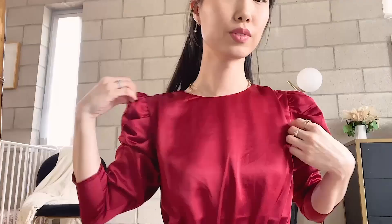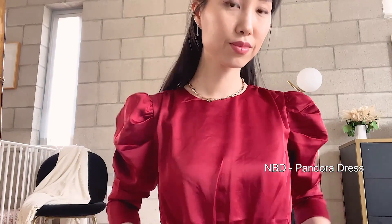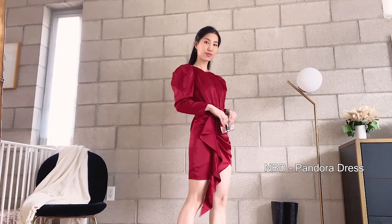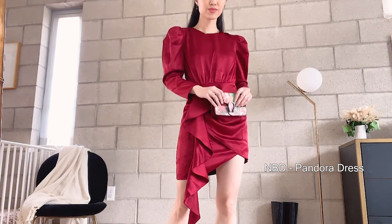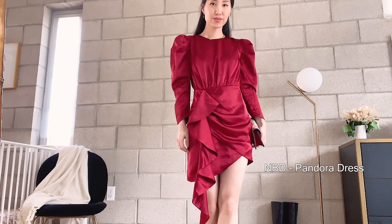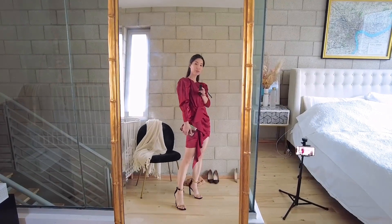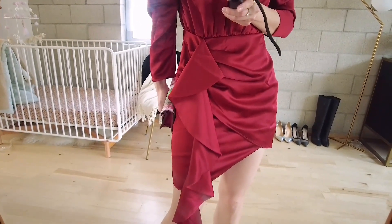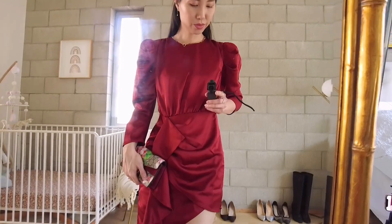Up next is a very holiday-inspired look: a burgundy satin dress from NBD. This dress is going to make you stand out at any holiday party. It's a mini dress with dramatic sleeves, an open back, and a cascading ruffle trim — very detailed and very flattering. Just wear it with a pair of heels and a clutch and you're done. My size is extra small and I think it's true to size. This look may sell out soon, but I'll link a few similar dresses from NBD in the description.